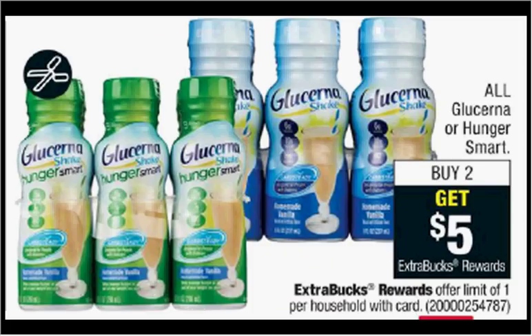Lucerna or Hunger Smart is on sale. When you purchase two, you'll get $5 back as an extra care buck. If you get two of the six count at $5.50, use two of the $2 off coupons for the snack bars found in your Smart Source of today, you'll pay $7 out of pocket. Get the $5 back — it'll be like getting each one for a dollar.